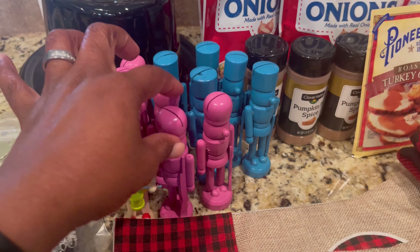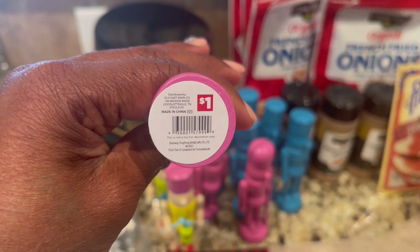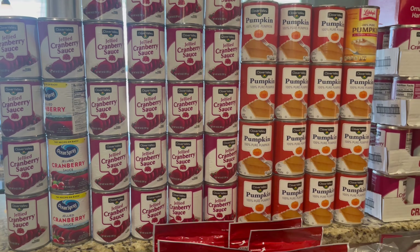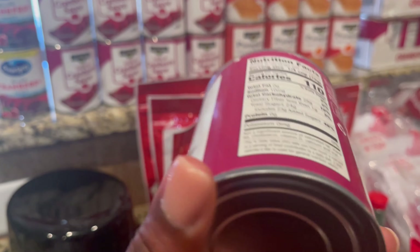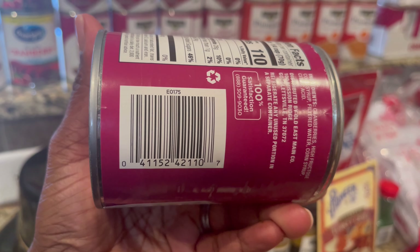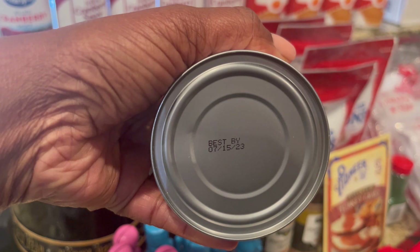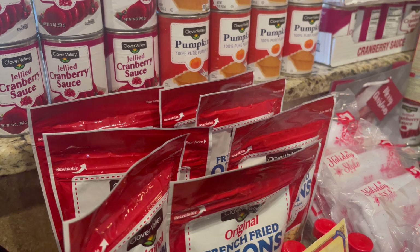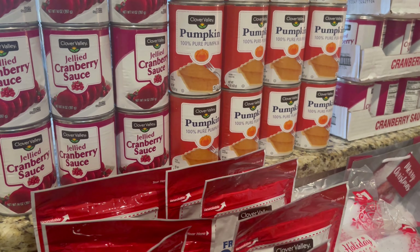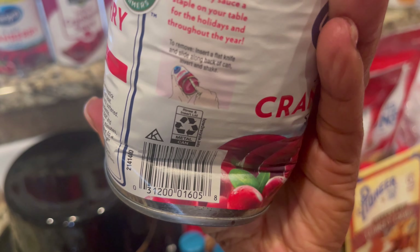I got a bunch of these little nutcrackers. I don't know what I'm supposed to do with these — I don't even know what they do. I think they're just ornaments. That's that barcode. A million of the cranberry — I'm going to show you this one. They don't expire until 2023. So, if you want some cranberry, hit me up. It expires 7-15-23, so I still have this year and next year to use them. The Ocean Spray — let me show you that barcode. This one is kind of beat up, but it's the same. That's that barcode.